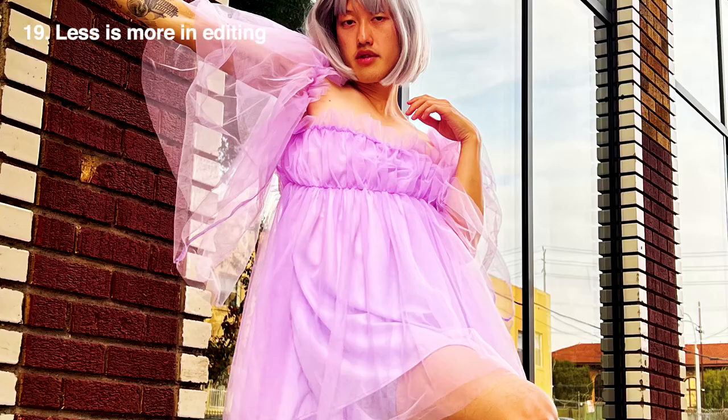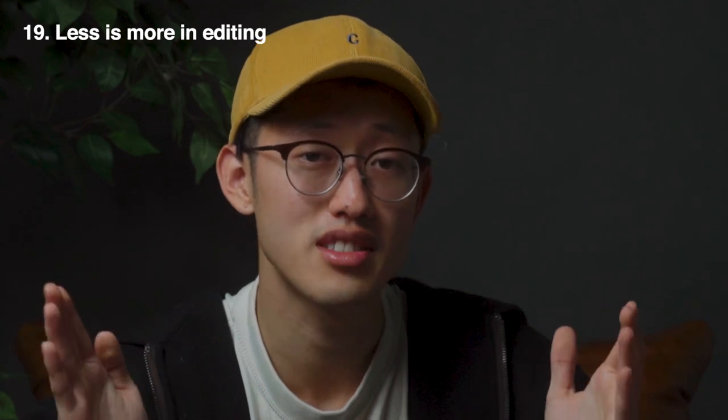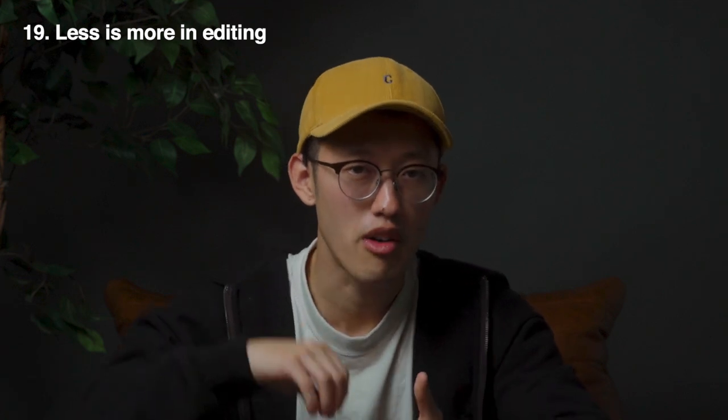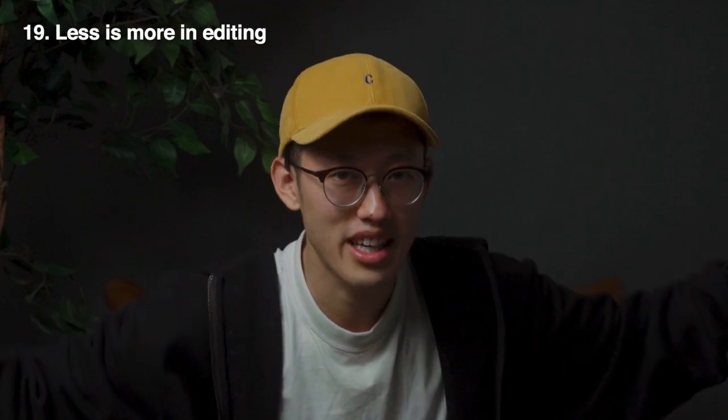Tip number nineteen: less is more when editing. Especially when using an app like VSCO or Lightroom where you can change the intensity of a filter, practice bringing that down. Think of editing like cooking — add spices rather than dumping a whole bag of salt.